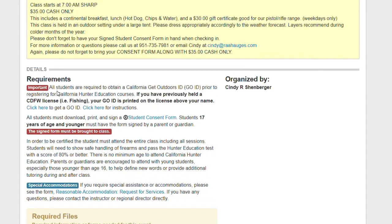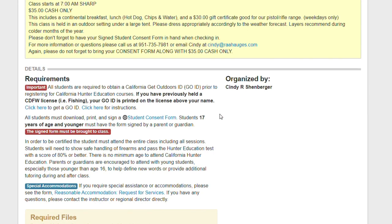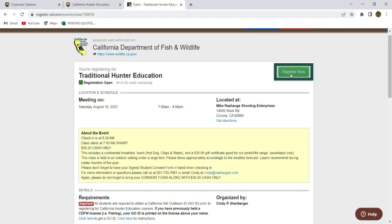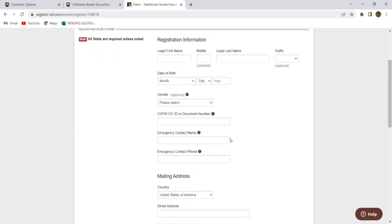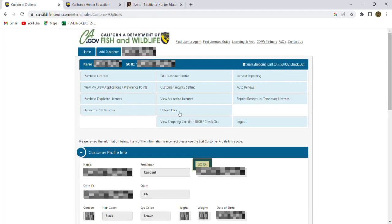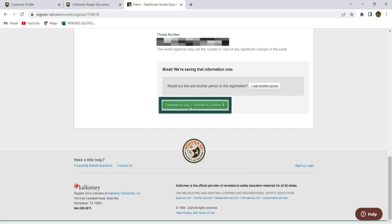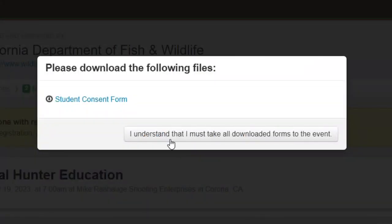The requirements below are very important to read. It says right here that you're required to have a GO ID, which we've already seen how to do — we want to make sure that's done before we get to this process. So we're going to go ahead and click Register Now and complete this form for the person signing up for this class. This is where we enter the GO number that we had gotten from the previous sign-up. Now it brings up a student consent form — I just downloaded that form by clicking on it. These forms will need to be printed out and brought with you to the class, so don't forget to do that.